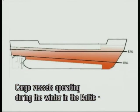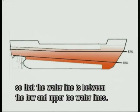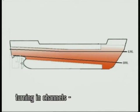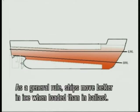Cargo vessels operating during the winter in the Baltic area have to be ice strengthened and loaded correctly so that the actual waterline is between the low and upper ice waterlines. Ice causes loading on the hull when the vessel is breaking ice, when the vessel is turning in channels, and especially if the vessel is in compressive ice fields. As a general rule, ships move better in ice when loaded than when in ballast.